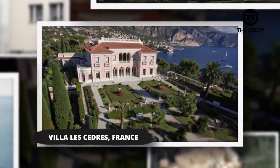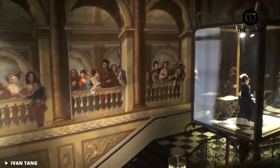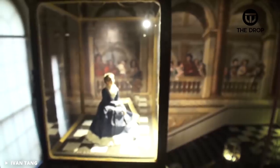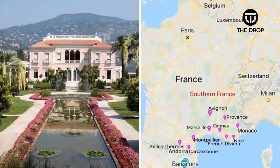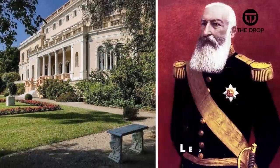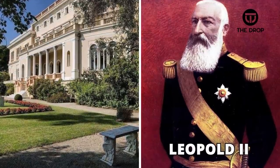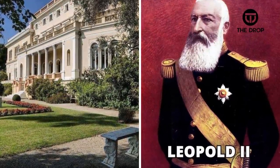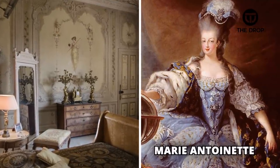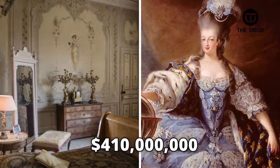#2: Villa Les Cedres, France. As you will have noticed so far, there are several locations listed that are more than a few years old. Villa Les Cedres in the south of France is 187 years old, having first been built by King Leopold II of Belgium, thanks to his profits from land grabs and slaves. The interior reflected the taste of Queen Marie Antoinette and runs at a value of $410 million.